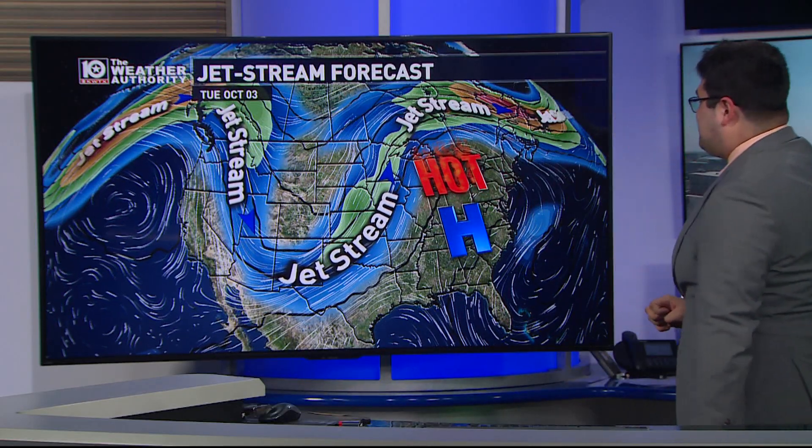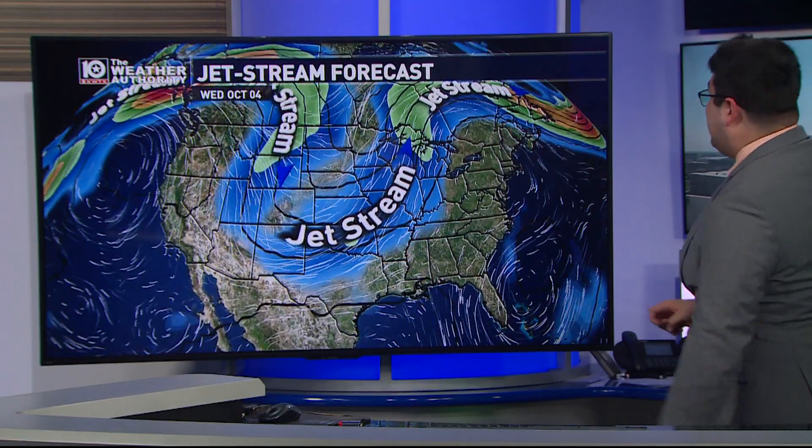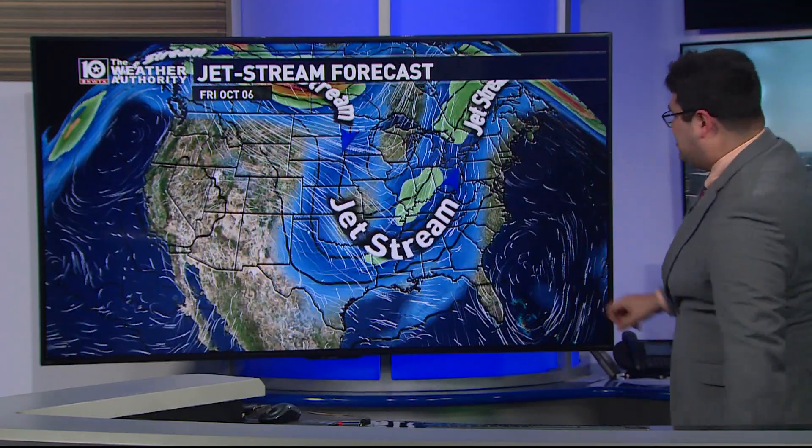That ridge of high pressure is also going to help block the storm system west of the Rocky Mountains from moving too far east too fast. Eventually, that drop in the jet stream reaches the central plains by the middle of the first week of October, and by the end of the first week the jet stream will be across the eastern United States — bringing a storm system. The jet stream will most likely continue to drop across the United States as we move through October, bringing higher rain chances and eventually some cooler temperatures.